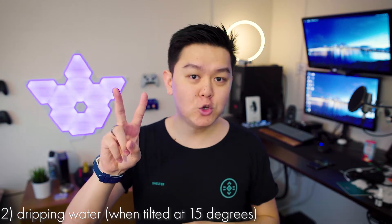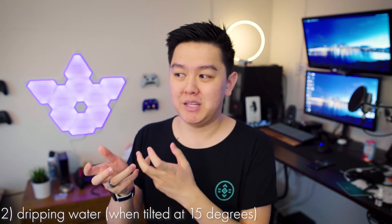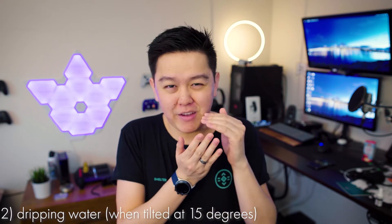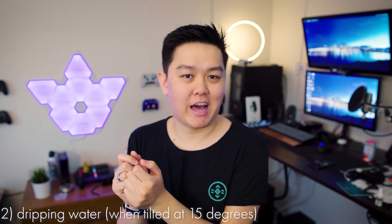Two protects against dripping water when tilted at a 15-degree angle — meaning you could be in a slightly heavier rain, texting at a 15-degree angle, and not worry about your phone getting ruined. Three protects against spraying water — for example, if a sprinkler turns on and splashes you as you walk by and you run quickly out of the water, you'll be fine. Four protects against splashing water — if a car drives by and hits a puddle, splashing you, that should be fine.